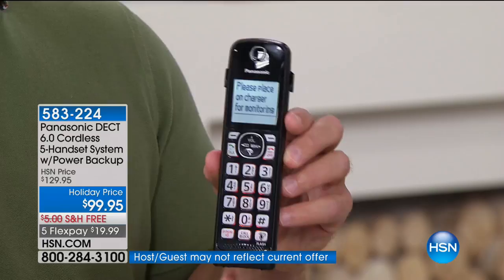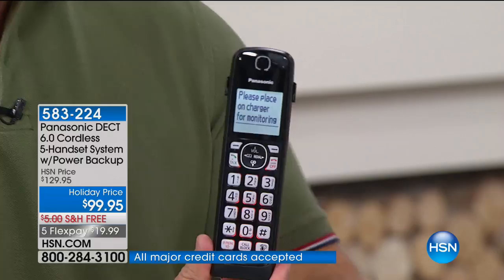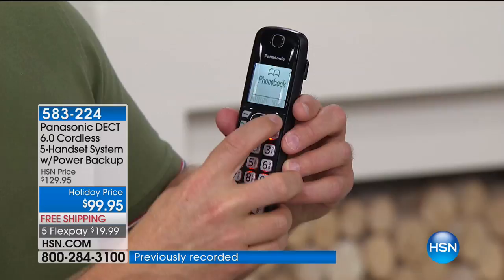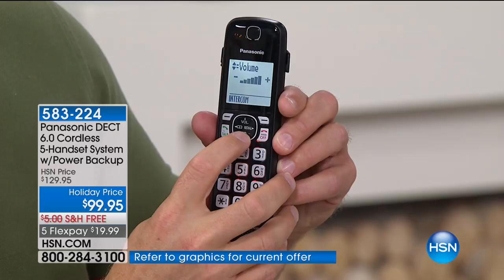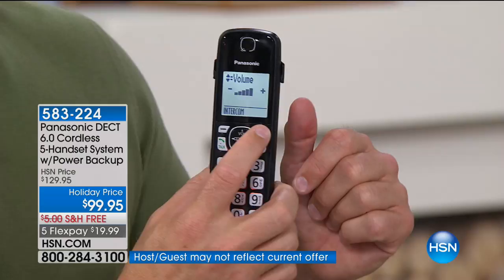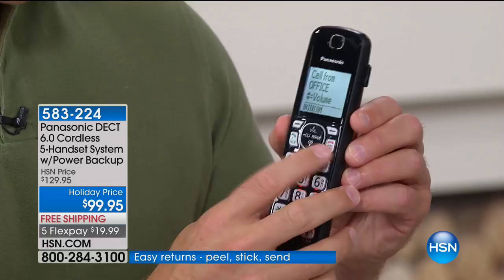Let me take you through some other features. You don't just get one handset, you're getting five. The intercom feature — instead of yelling through the house that dinner's ready, come over here to phone book and scroll. There's the intercom mode. It's telling me someone has come through the garage — whether it's a burglar, the kids sneaking out, or the husband's home, it notifies you. That's the added benefit. This phone does more than just take telephone calls.